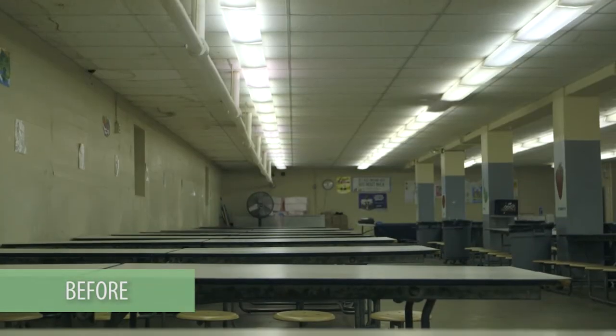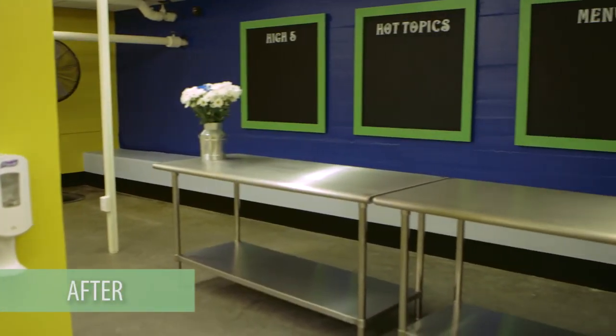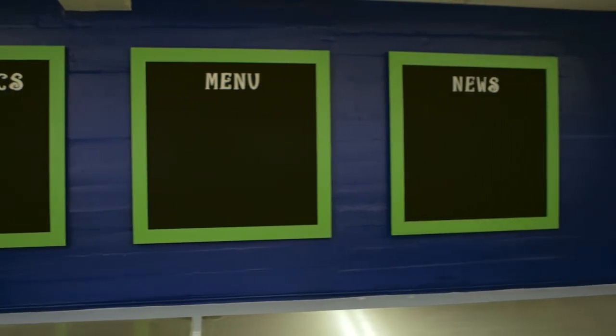This is food for thought — the message center. We've got four chalkboards: the news, the menu, the hot topics, and the high five. I thought high five was a nice way to say compliments and give kudos to people. I just think it's great that the kids are gonna see it every day. That wall had nothing on it before, and now every day they're gonna want to see what's new.